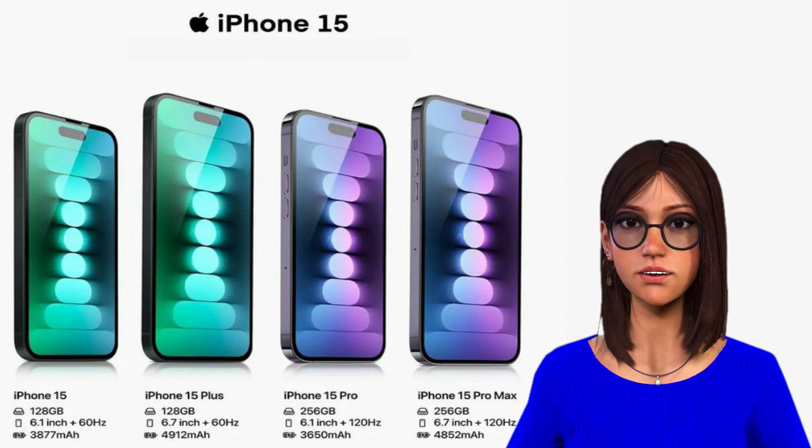A new iPhone 15, iPhone 15 Plus, iPhone 15 Pro, and iPhone 15 Pro Max have some new key features — from the addition of USB-C to the elimination of the infamous notch.